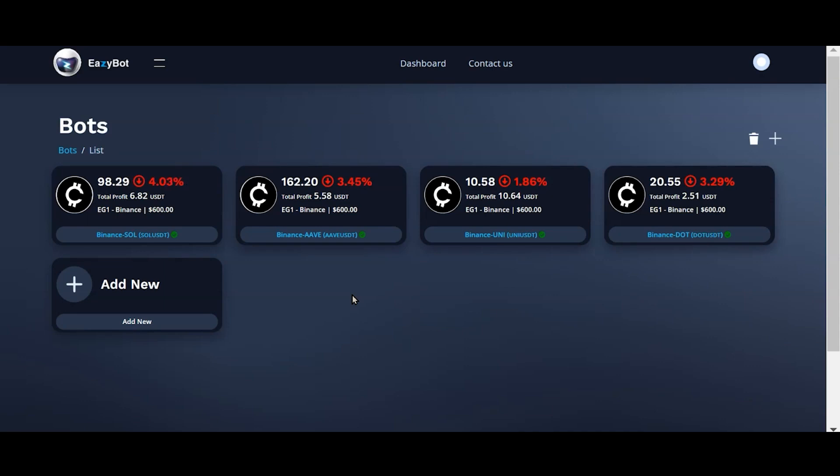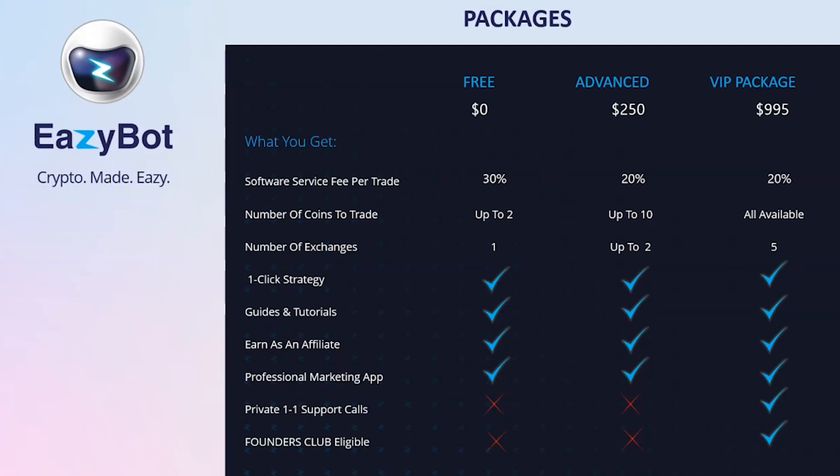They've really streamlined and simplified the process, removing the tech requirement to allow anybody to get their money working for them. As I'm about to show you how to transfer funds into your EasyBot wallet to pay for your subscription, you need to know how much that amount is. So now is a good time to make a decision: what level do you want to come in at? Free, advanced, or the VIP package. Here you can see a clearly defined comparison table to assist you in making that decision.